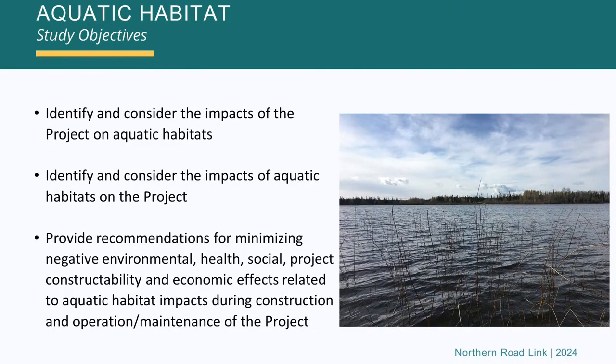Let's talk a little bit about the study objectives. As with the objectives of some of the other studies, we're trying to establish a baseline. The first two things are to identify and consider the impacts of the project on aquatic habitat, and then identify and consider the impacts of aquatic habitat on the project. Then, in a specific sense, we'll be providing recommendations for minimizing those negative environmental, health, social, constructability, or economic effects related to aquatic habitat impacts during construction and operation and maintenance of the actual road.